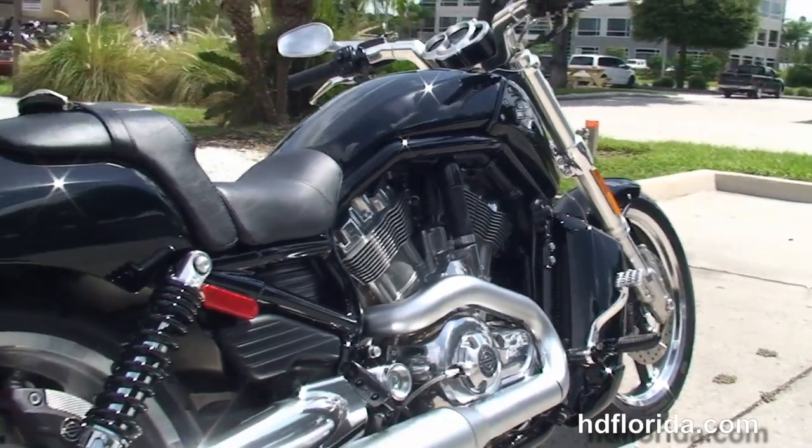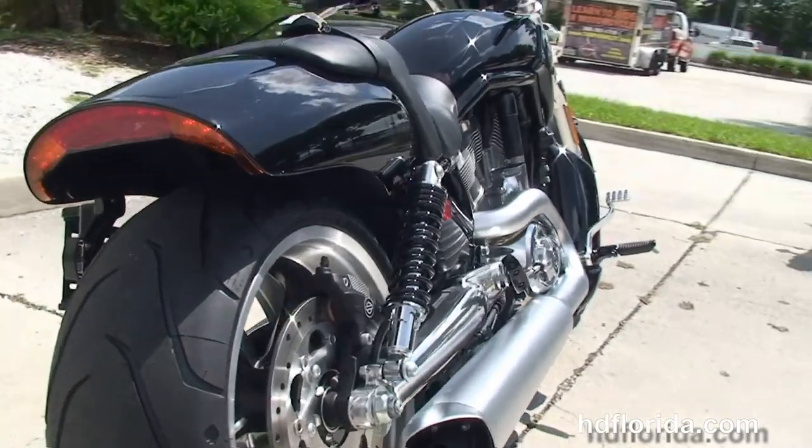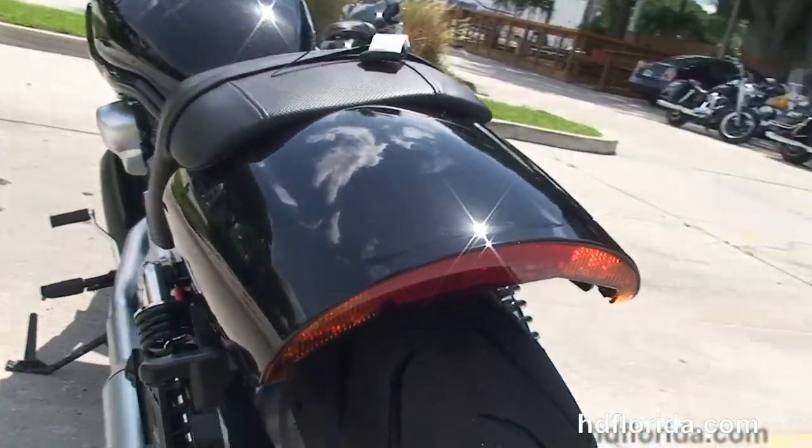It features the 1250cc Revolution V-twin liquid-cooled engine with five-speed transmission and dual-sided brushed exhaust.